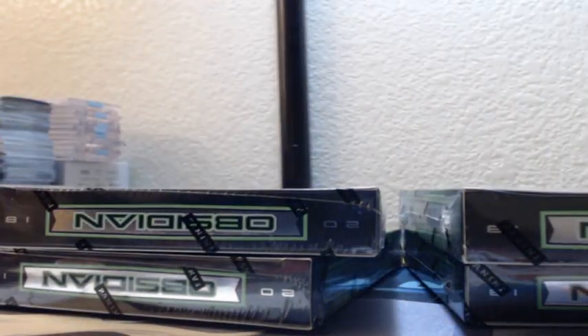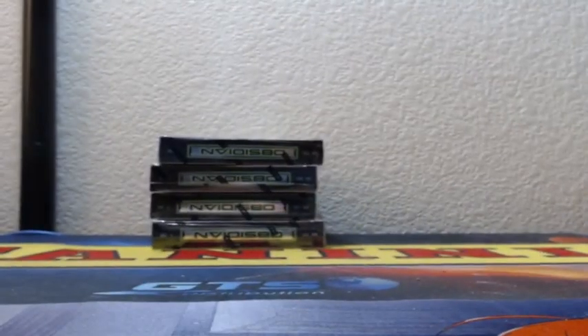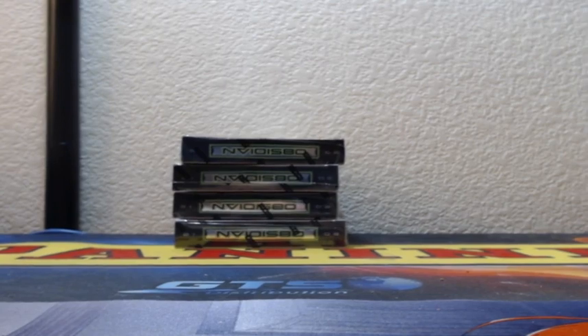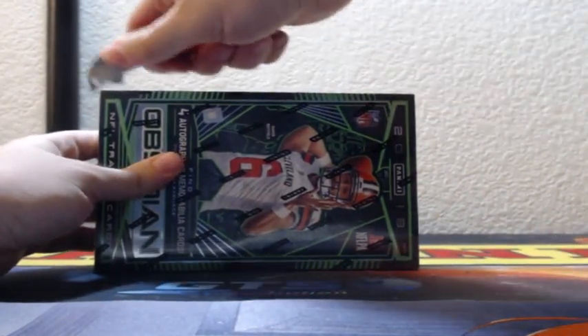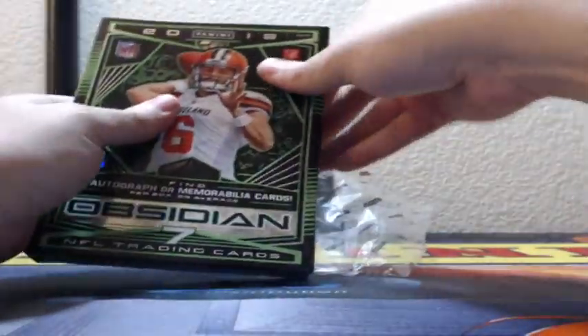That's the bottom 4. Let's see what we got, Juice. Looking for Ronald Jones or Raiders — really looking for Raiders. Arden Key. Maurice Hurst.